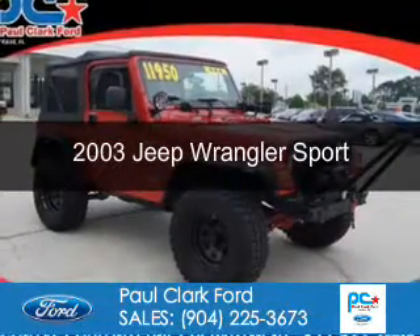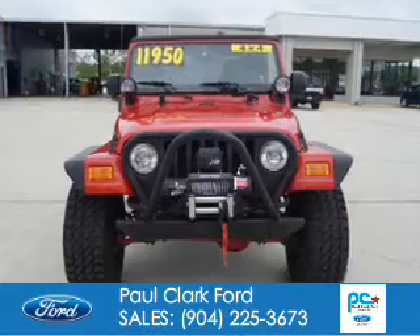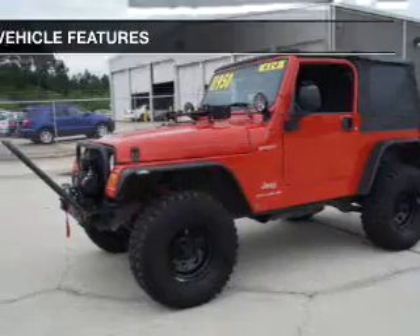This is a used 2003 Jeep Wrangler. It's powered by 4-wheel drive, a 4-liter, 6-cylinder engine, and a 5-speed manual transmission.